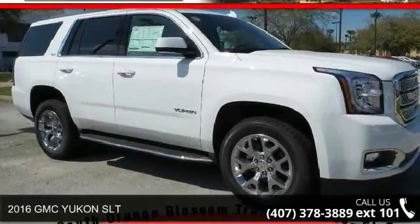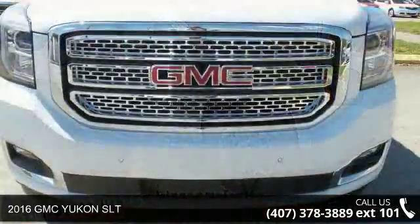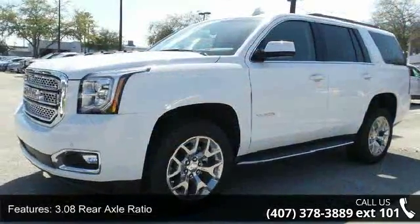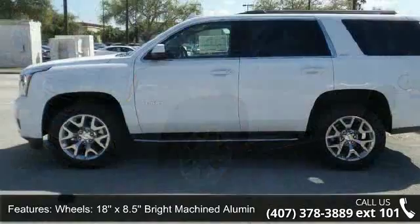Arrive in style with this 2016 GMC Yukon SLT. If you are looking for an automobile with great features, look no further. This vehicle comes with a reliable eight-cylinder engine connected to a smooth-shifting automatic transmission.